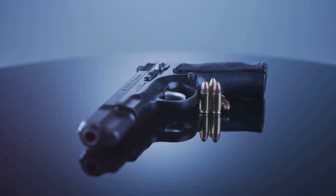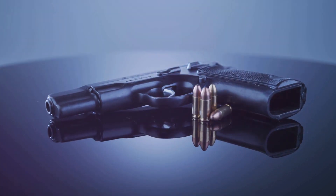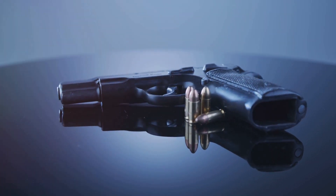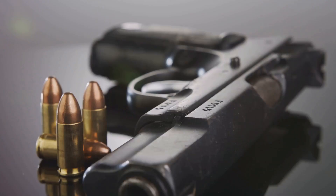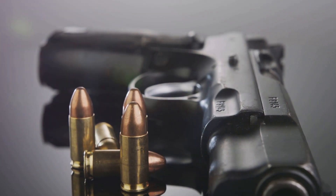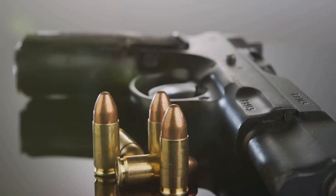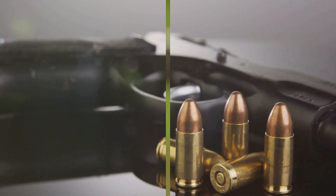Its availability and affordability make it an ideal choice for regular practice and training. Plus, 9mm pistols often boast higher magazine capacities, giving you more rounds in self-defense situations. Capacities of 15, 17, and 21 rounds are not uncommon. While not as powerful as other common calibers, the 9mm provides a good balance between effectiveness and capacity, making it the most popular round in civilian, police, and military applications.